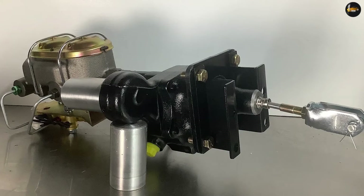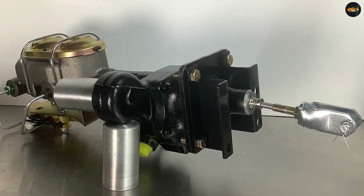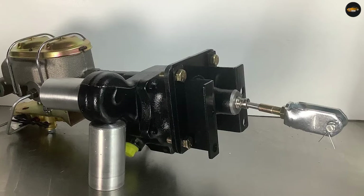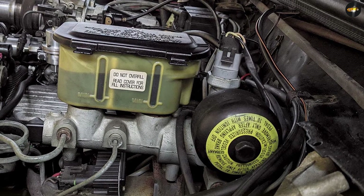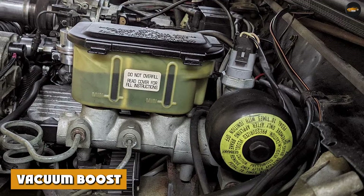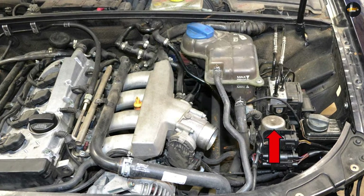Hydro boost cons: requires a reliable and properly functioning power steering system. Can be more complex to install and repair compared to vacuum boost systems. More dependent on high-pressure hydraulic fluid and requires a pump to pressurize it, which adds to cost and maintenance.